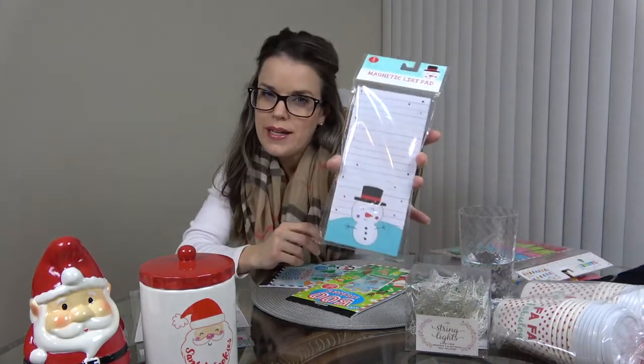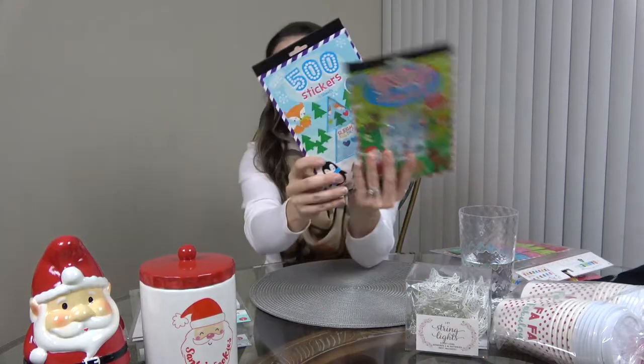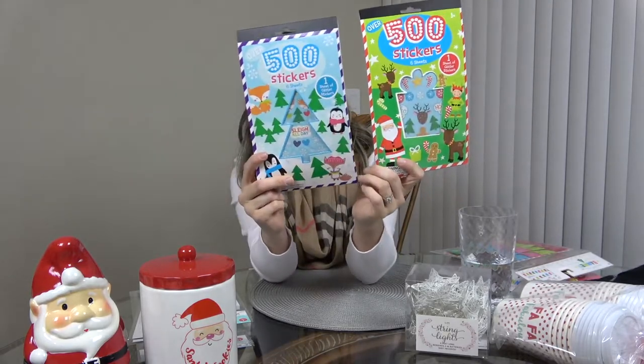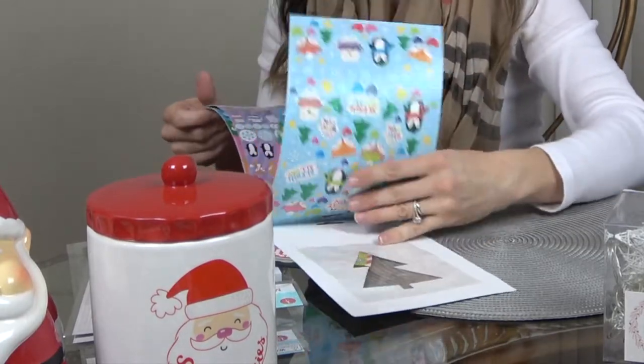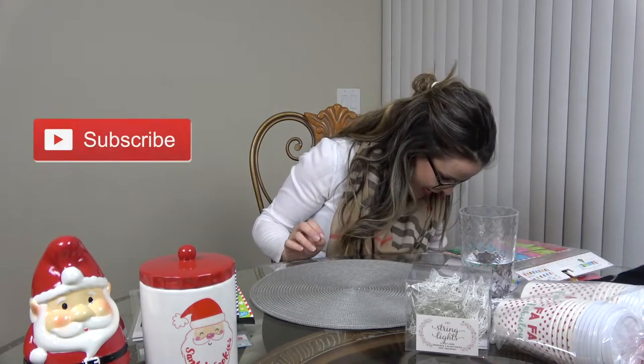I have to have a list pad, so I got one for my cleaning list in the winter months — a dollar. I also got two sticker books, a dollar each, one for each of my kids. They can either share or have one each. They have sparkles on them and my kids love stickers.